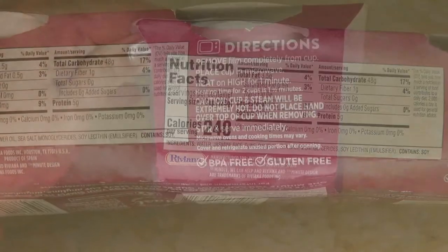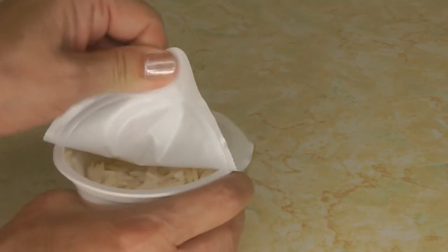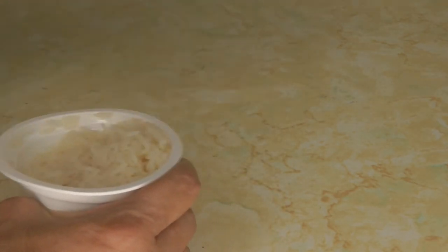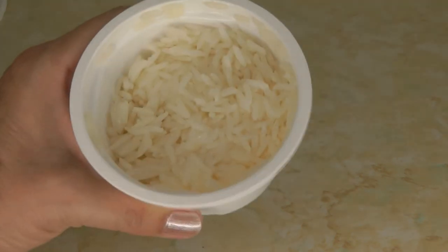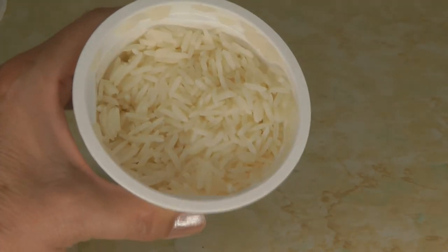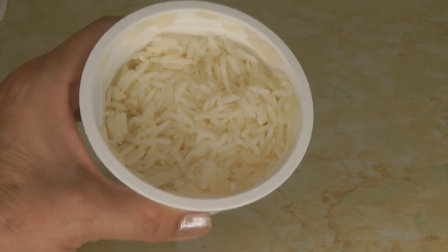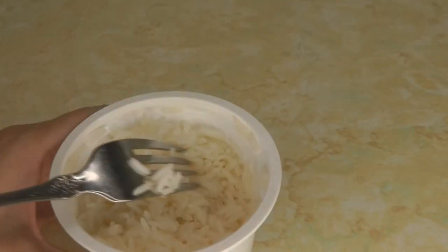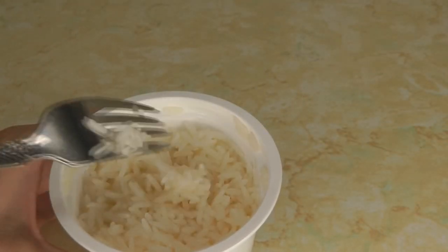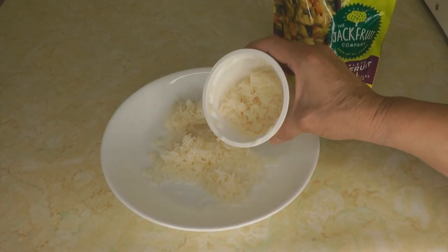The cups of rice are BPA-free and gluten-free. To cook the rice, you remove the film completely. You can see how tightly sealed they are, so it's something you can carry along safely without worrying about these containers puncturing or tearing easily because they're really sturdy. The kernels aren't all stuck together — this is a nice texture of rice. I'm going to take about half of the rice.